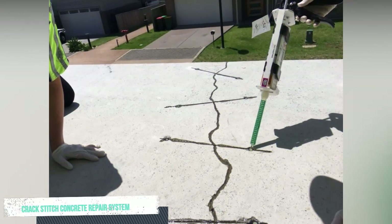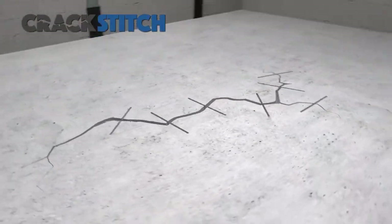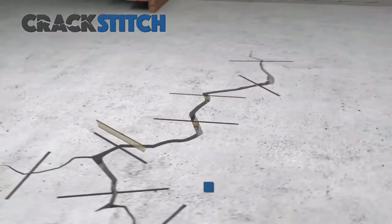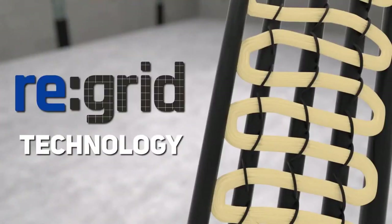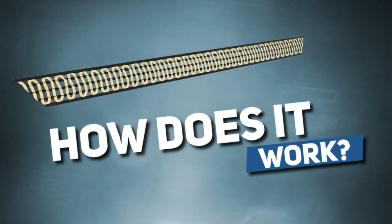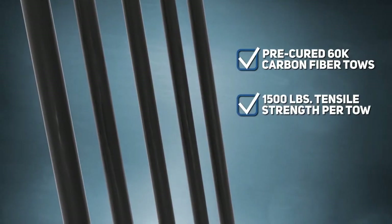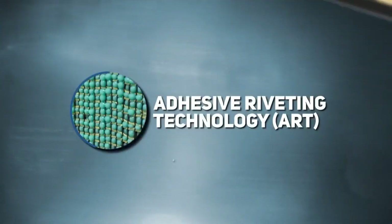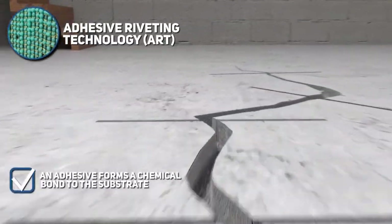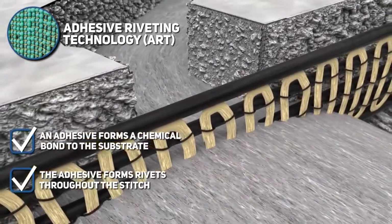Crad-stitch concrete repair system. Grid technology by Fortress revolutionizes concrete crack repair by combining carbon fiber stitching embedded in structural epoxy adhesive. It has been both lab and real-world tested to be stronger and more reliable than any other crack repair methods.